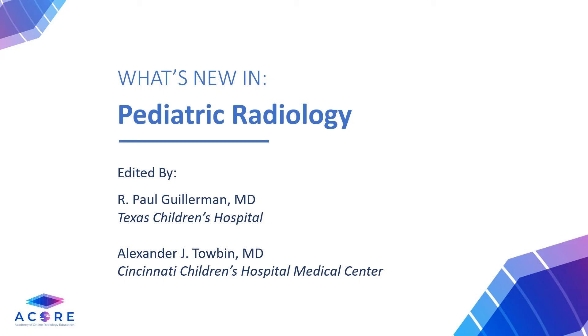I would like to thank our senior editors for their contributions to this month's Pediatric Radiology blog: Dr. Paul Gillerman from Texas Children's Hospital in Houston, Texas, and Dr. Alex Tobin from Cincinnati Children's. We are so excited to share the current literature in pediatric radiology with you.